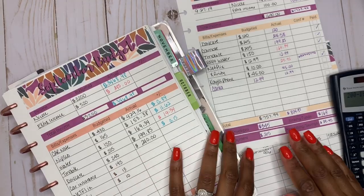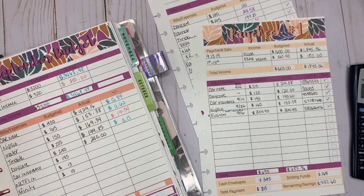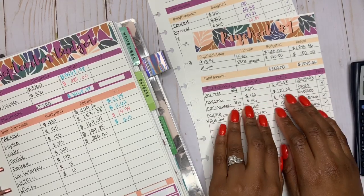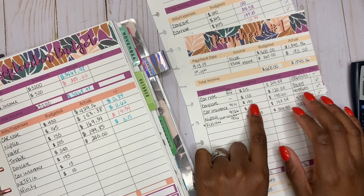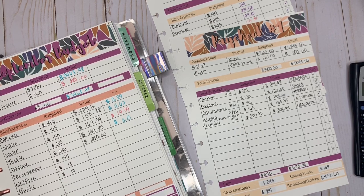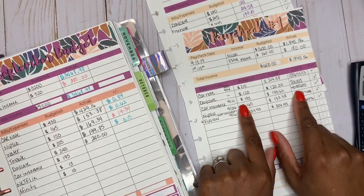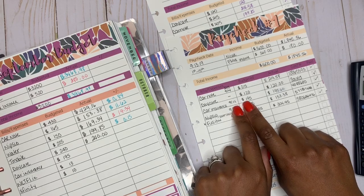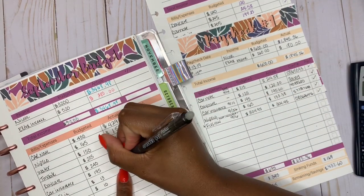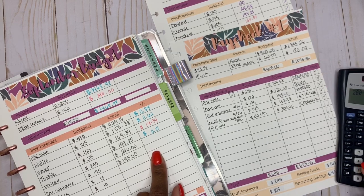Car insurance — we budgeted out $195. I almost had a heart attack, I'm not going to lie. I thought I did not pay my car insurance. But I paid it with my first check on September 13th. This whole situation with not getting my paycheck on the 27th completely threw me off — I thought I didn't pay it. Thank goodness it's been paid — here's the confirmation number. So it was $195.60. We are in the red by $0.60.